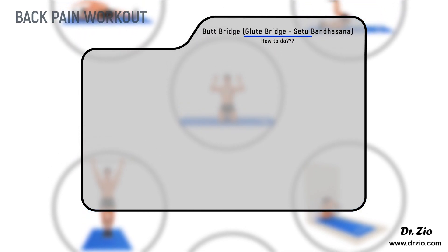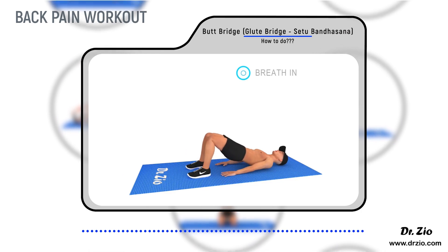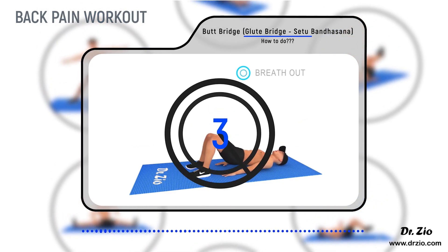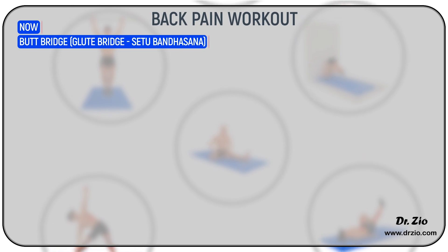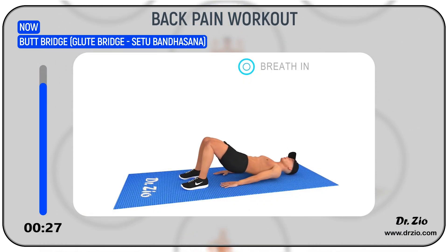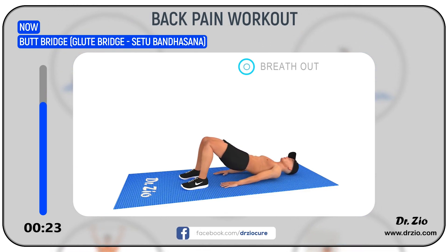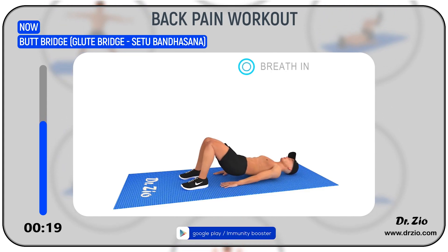Butt Bridge — Glute Bridge — Setu Bandhasana. Ready to go! 5, 4, 3, 2, 1, Go! Benefits: The bridge exercise is a back bend, a core strengthener, and a balance-erecting pose all in one. You'll be getting a great workout for your hips, glutes, core, and hamstrings.